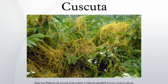Cuscuta is a genus of about 100 to 170 species of yellow, orange, or red parasitic plants. Formerly treated as the only genus in the family Cuscutaceae, it is now accepted as belonging in the Morning Glory family, Convolvulaceae, on the basis of the work of the Angiosperm Phylogeny Group.